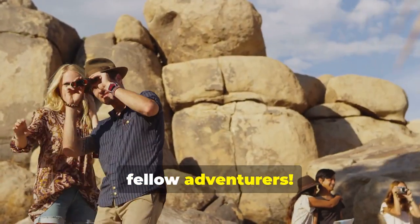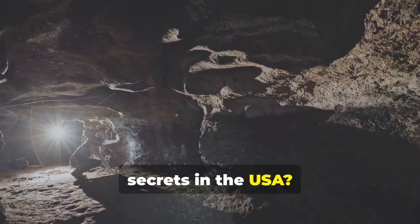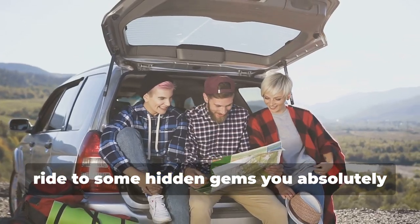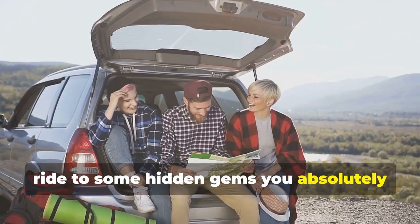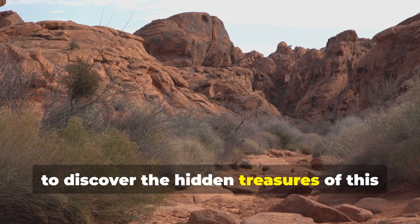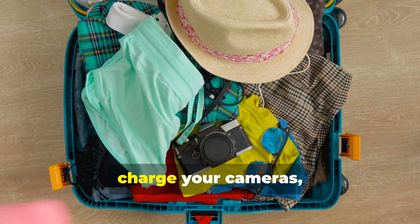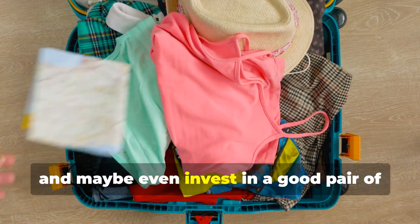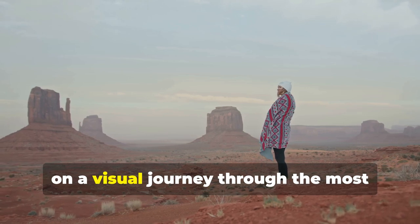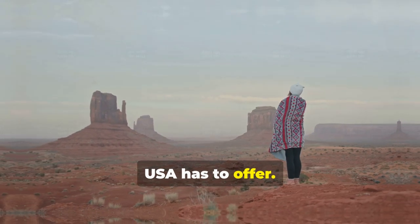Hey there, fellow adventurers! Ready to uncover some of the best kept secrets in the USA? Buckle up, because we're about to take you on a wild ride to some hidden gems you absolutely need to visit. We're going off the beaten path, folks, to discover the hidden treasures of this great nation. Get ready to pack your bags, charge your cameras, and maybe even invest in a good pair of hiking boots, because we're about to embark on a visual journey through the most stunning and surprising destinations the USA has to offer.